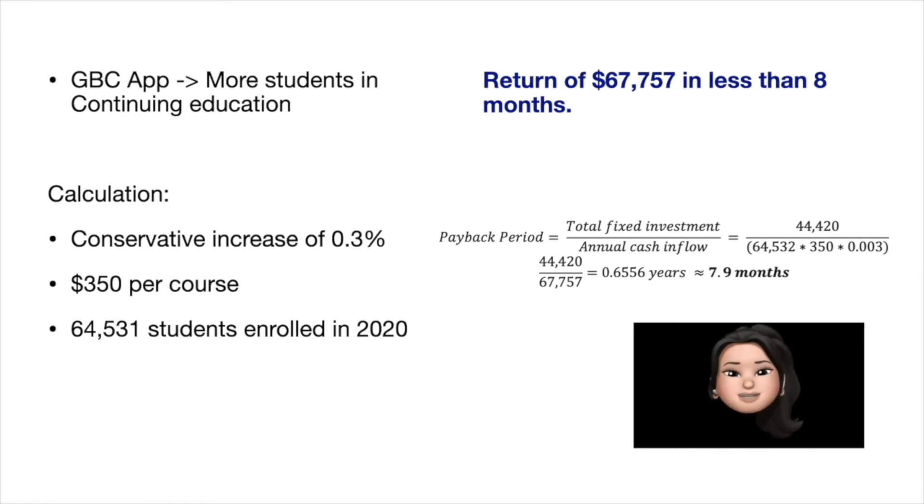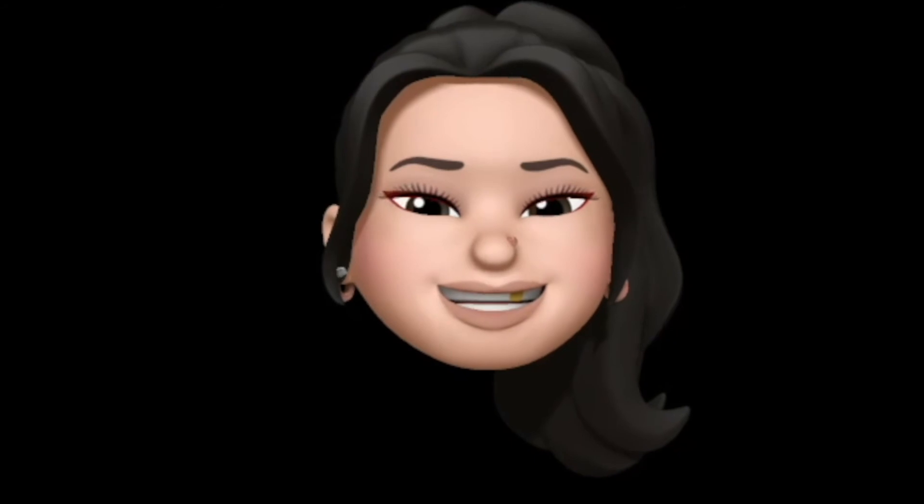For the payback period, we consider that this improvement to the GBC app will lead students to be more interested in continuing education, because a seamless experience will make students return to expand their skills. Considering the average cost of $350 per course, we foresee a conservative increase of 0.3% on enrolled students — taking into account that 64,531 students enrolled at George Brown College's continuing education in 2020 — we can expect an estimated return of $67,757 for the following academic year, paying the project off in less than eight months.